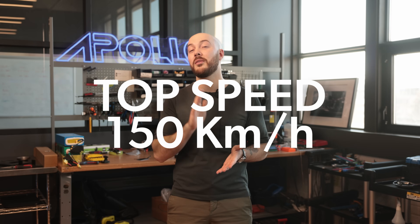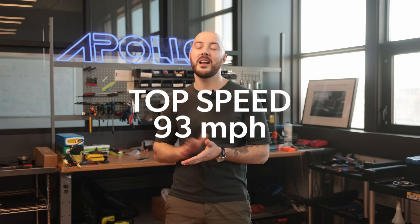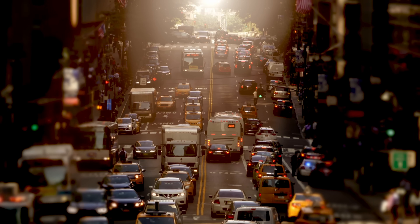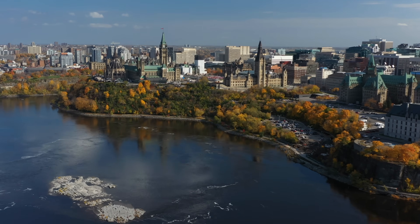Starting with a top speed of 150 kilometers per hour, or 93 miles per hour, at 10,000 feet of elevation. The Apollo Airborne delivers a one-of-a-kind experience, allowing riders to bypass congested city streets and reach destinations faster than ever.